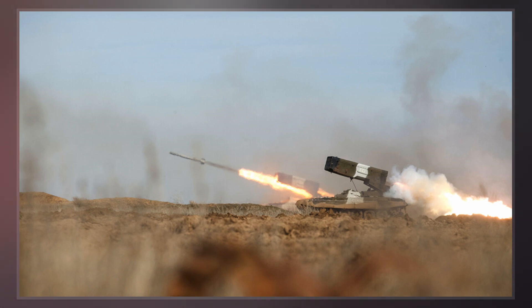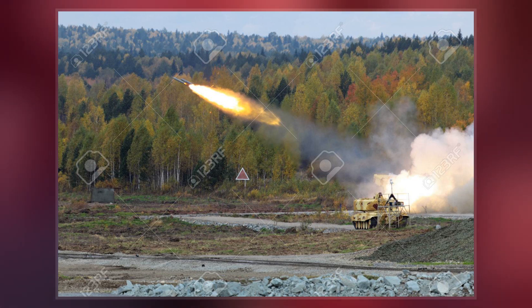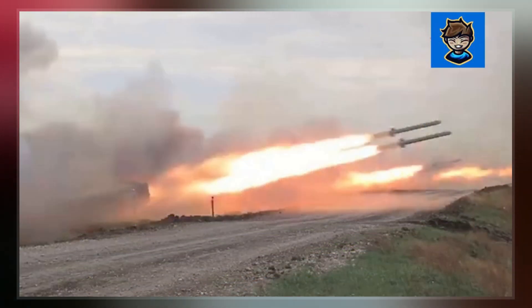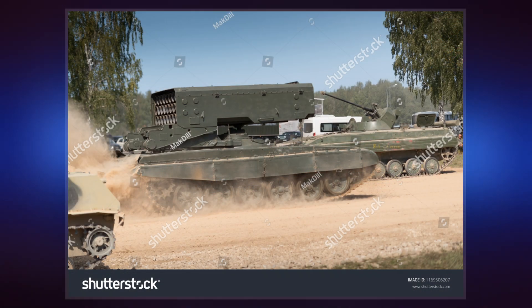They are, however, considerably more destructive when used against field fortifications such as foxholes, tunnels, bunkers, and caves, partly due to the sustained blast wave and partly by consuming the oxygen inside. There are many different types of thermobaric weapons that can be fitted to handheld launchers.